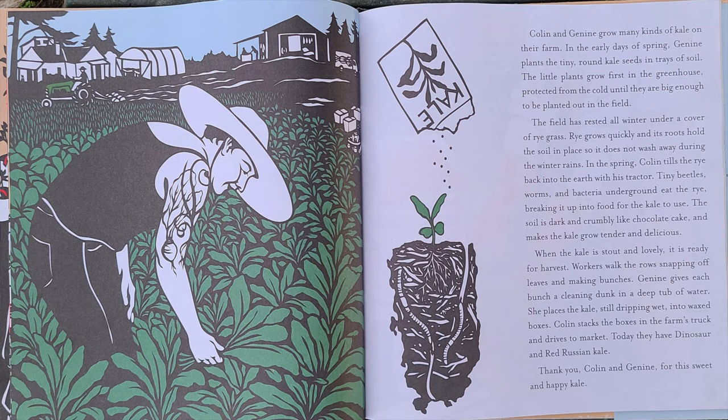Janine gives each bunch a clean dunking in a deep tub of water. She places the kale, still dripping wet, into waxed boxes. Colin stacks the boxes in the farm's truck and drives to the market. Today we have dinosaur and red Russian kale. Thank you, Colin and Janine, for this sweet and happy kale.